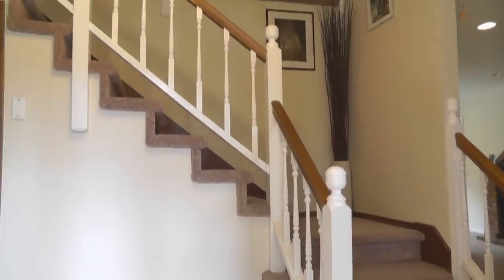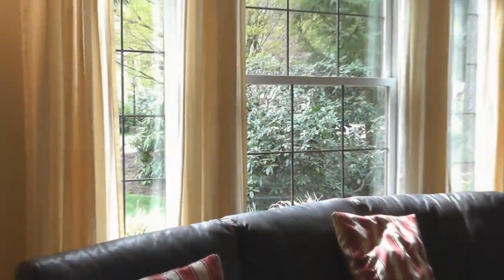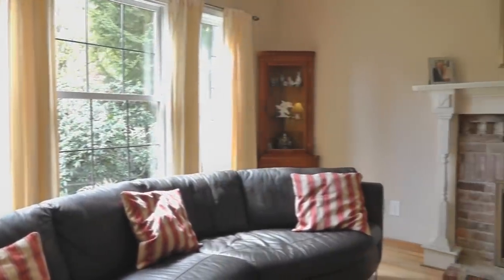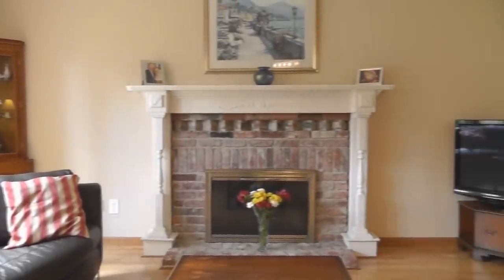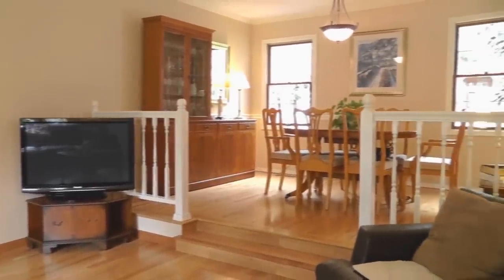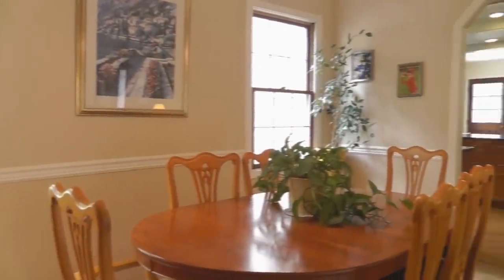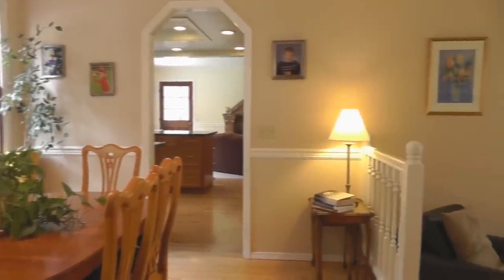The gracious two-story entry welcomes you in. The formal living room has big windows and a cozy fireplace. Off the formal living room is the formal dining area, which has big windows overlooking the rear yard.